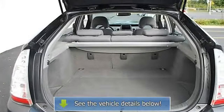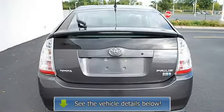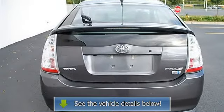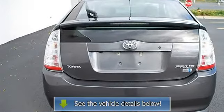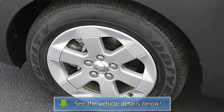Front reading lamps, driver and passenger vanity mirrors, driver and passenger illuminated visor mirrors, four-wheel anti-lock brake system, brake assist, passenger airbag on/off switch, child safety locks.